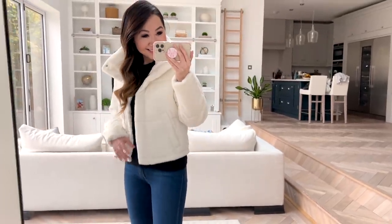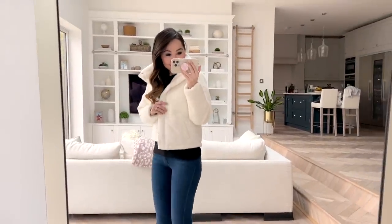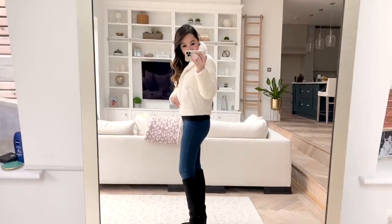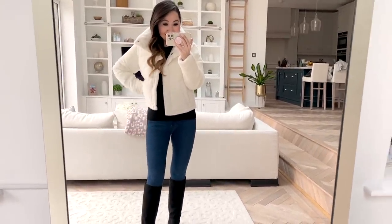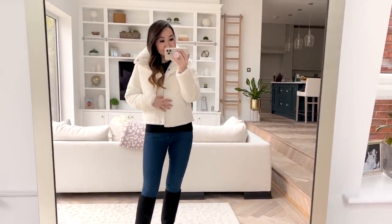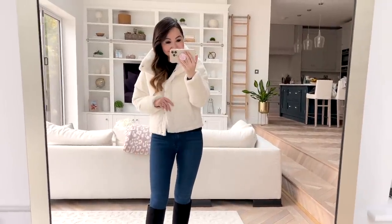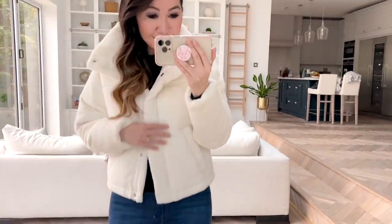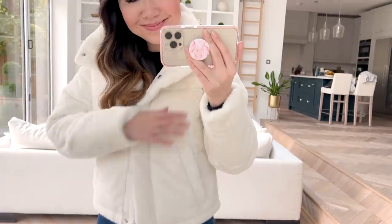You still get that beautiful puffy element but just in a slightly more proportional way, and it is the softest thing — so unbelievably cute. It is fully lined in this beautiful silky white lining. You have a button closure and a little collar which stands up. It feels really high quality and fits really well. I did size down since it's supposed to be more of an oversized fit.